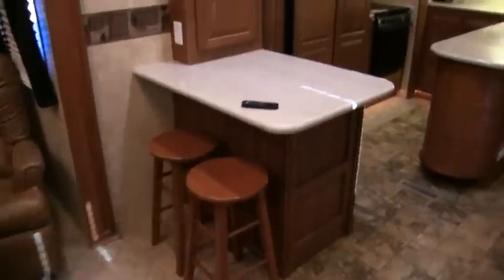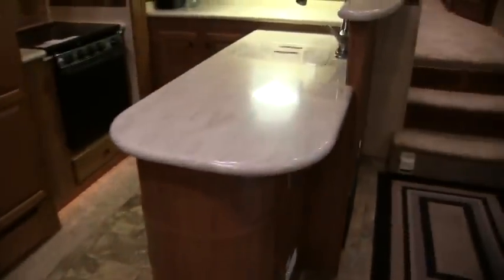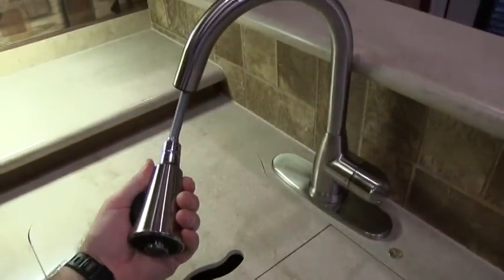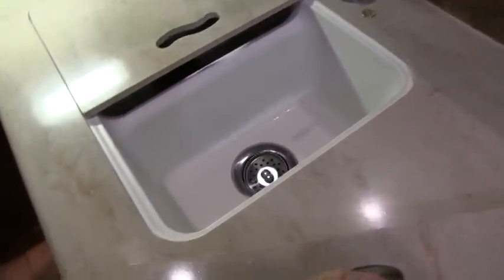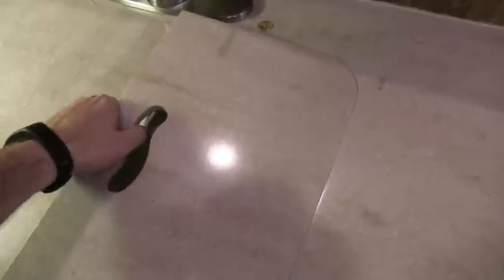There's a little island bar here with two stools. Your kitchen area has a beautiful layout with Corian solid surface countertops — these are the best countertops you will find in the RV industry, and there's lots of counter space. There's a Corian logo right there. You have a high arched Moen style sprayer faucet and a huge double bow sink. This is all Corian countertops surrounding the stove top as well.